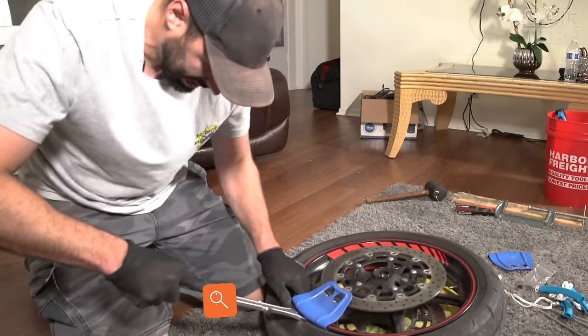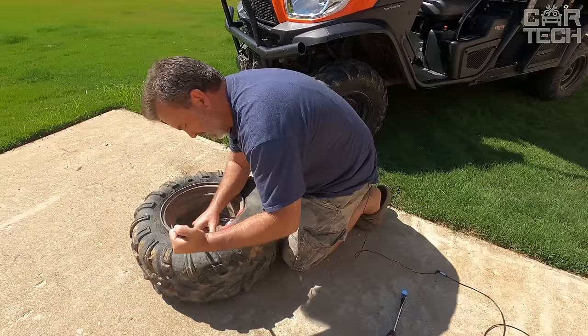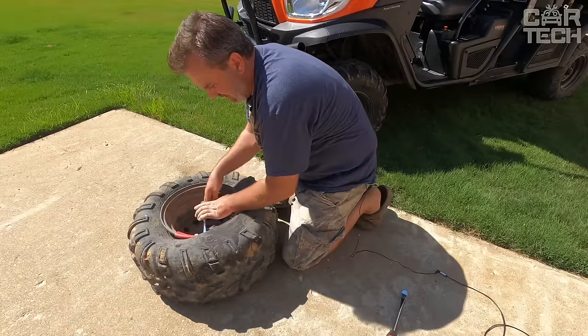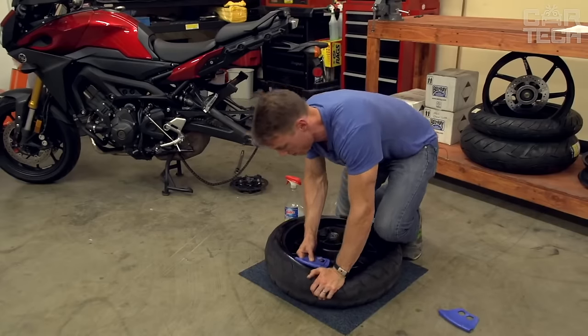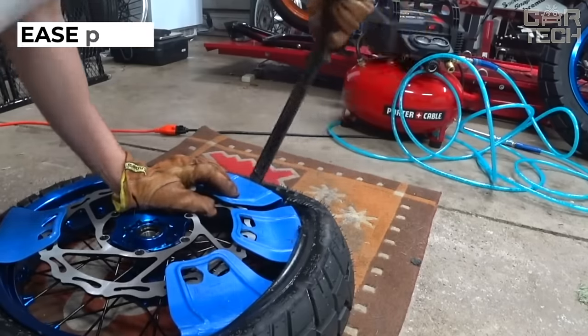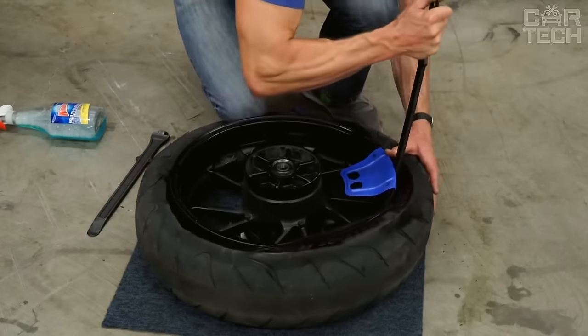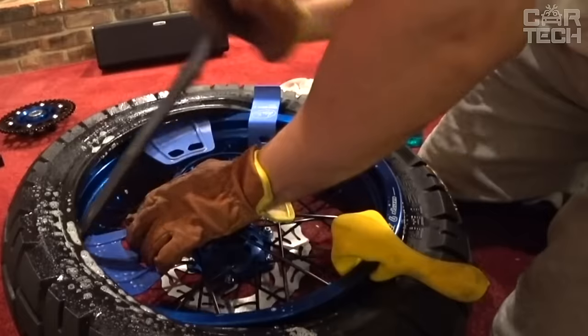A pad mounted on the rim of a wheel in order to rest a tire mounting tool on the rim without scratching the surface. It is useful primarily at service stations and tire shops, and also for motorists who disassemble wheels on their own. The set contains five pads of red color. The material is flexible and durable rubber.